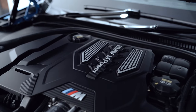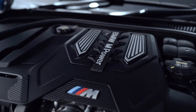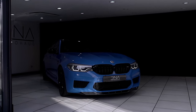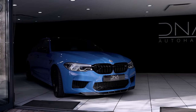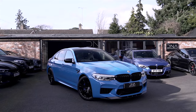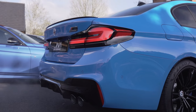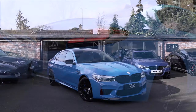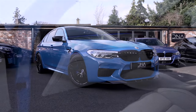This M5 Competition comes with an impressive 616 brake horsepower, having only covered 9,300 miles, one owner from new and in excellent condition internally and externally. This is a stunning individual example with a desirable colour combination and a high factory specification.